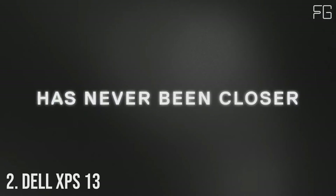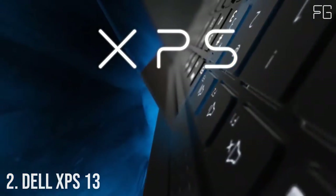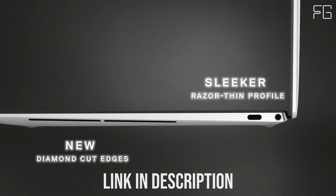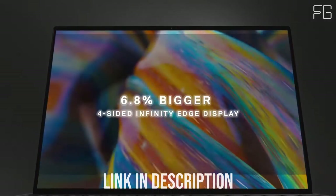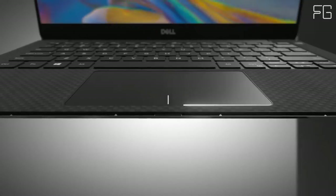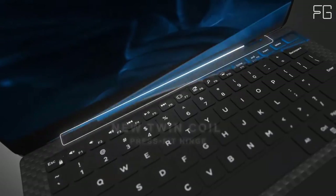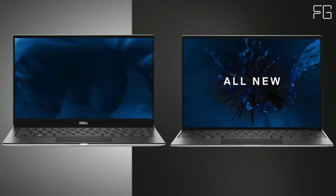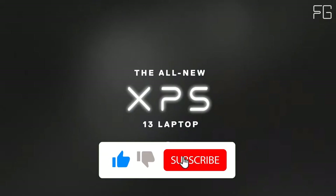Number 2: Dell XPS 13. This 13-inch laptop is designed with precision-engineered details, from stunning materials to minimal footprint, with true unrivaled performance and 11th Gen Intel Core processors. The stunning 4-sided Infinity Edge display enables a 6.8% larger 16:10 display in the 13-inch form factor, all in a 2% smaller size than before, delivering a 91.5% screen-to-body ratio.